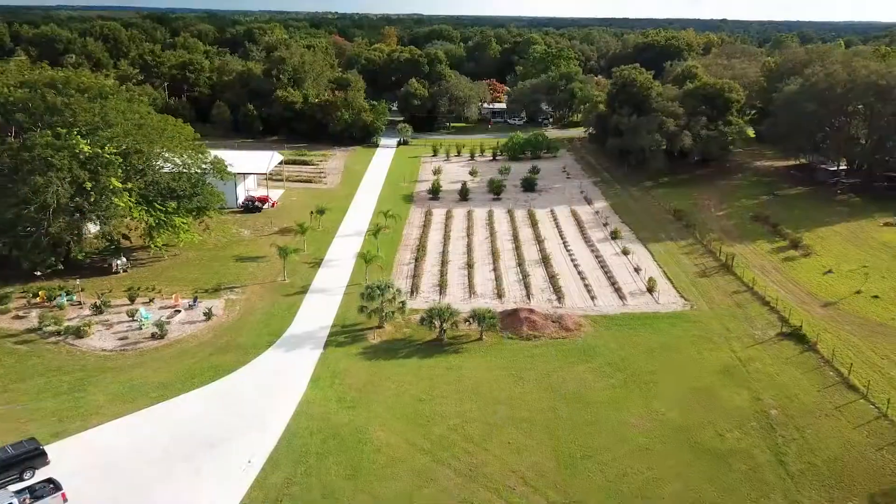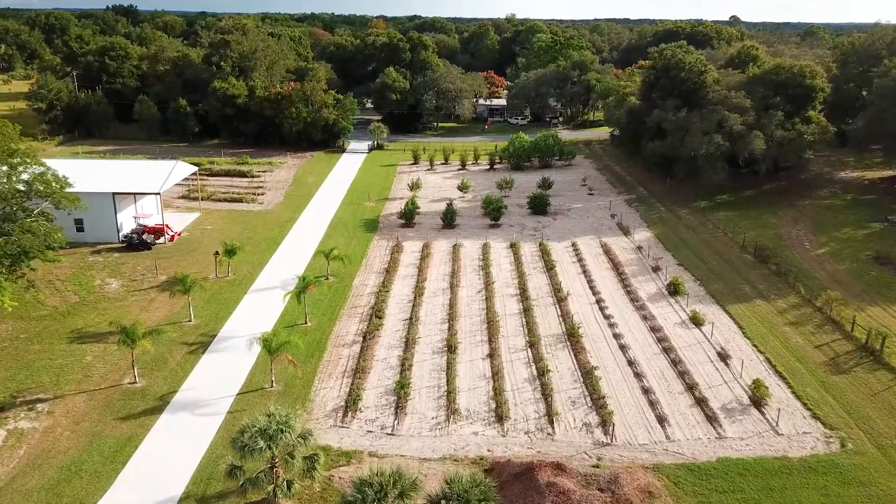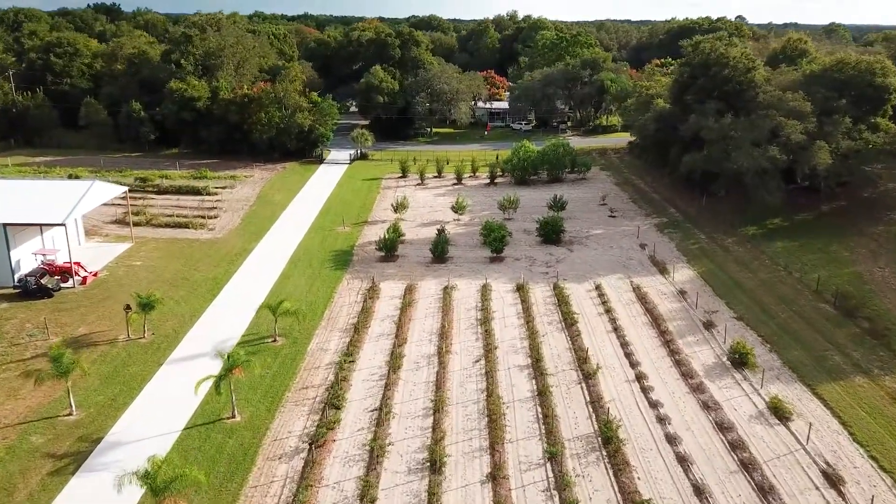The front two and a half acres, we have 400 blackberry bushes, numerous fruit trees, and we have a large vegetable garden.